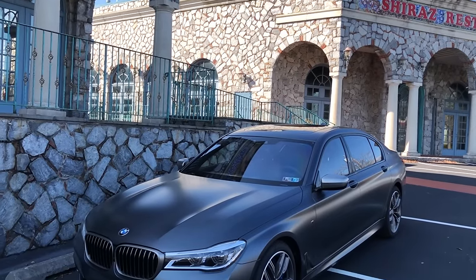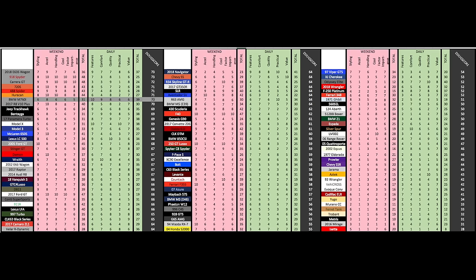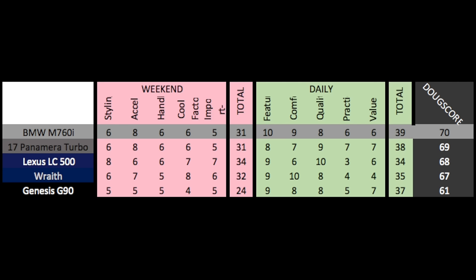The total Doug score is 70 out of 100. This car truly has it all — fast, handles reasonably well, more technology than you can imagine, and can carry the whole family. It beats the Panamera Turbo by one point thanks to a better daily score — more comfortable with more stuff, though the Panamera's resale value will be higher. It also beats the Rolls-Royce Wraith and Lexus LC, as its four-door body makes it more usable, and it destroys the Genesis G90 given the huge price difference.